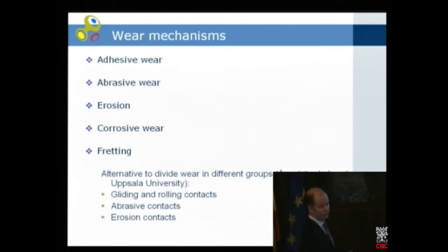In my talk I will cover five groups of wear. Adhesive wear, abrasive wear, erosion, corrosive wear, and fretting. Scientists at the Ångström laboratory in Uppsala have also suggested dividing it differently — more by the type of contact: gliding/rolling contact, abrasive contact, and erosion contact. MIT has yet another way of categorizing wear mechanisms.